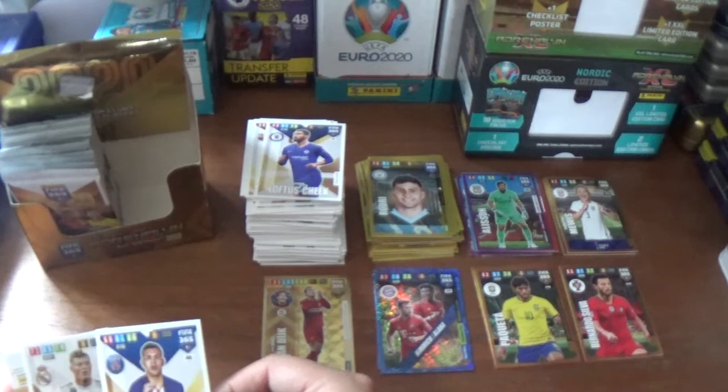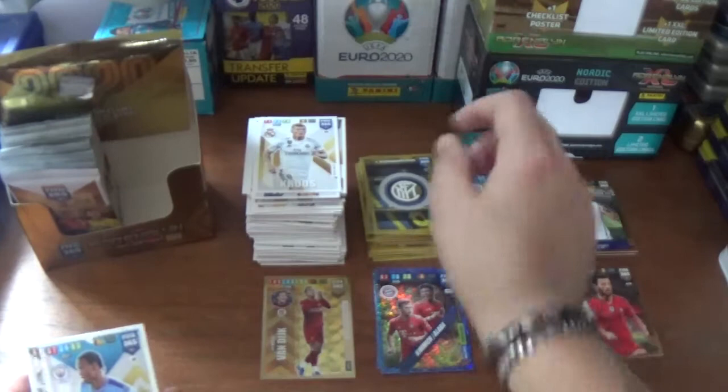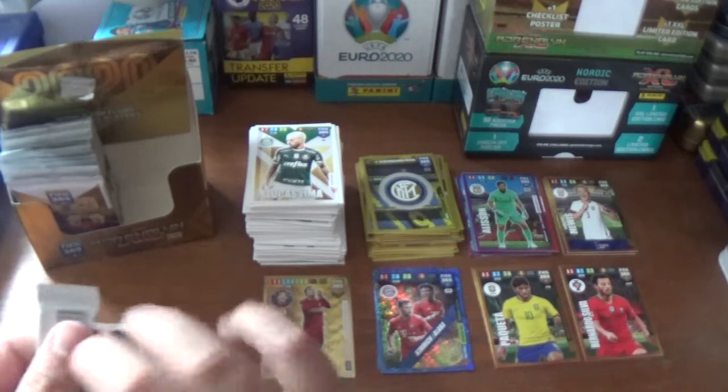Next up we have Ruben Loftus-Cheek of Chelsea, Leandro Paredes for PSG, and Toni Kroos for Real Madrid. And we have a club badge for Inter, very cool. Leroy Sane of Manchester City and Lucas Lima of Palmeiras finish that one off.